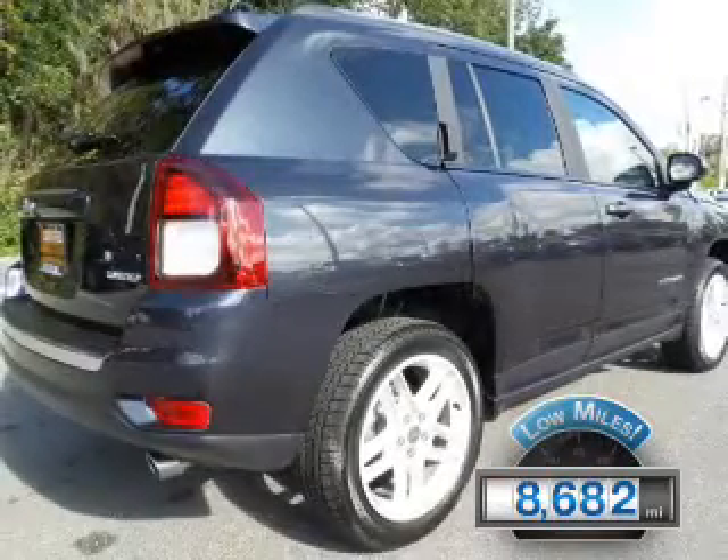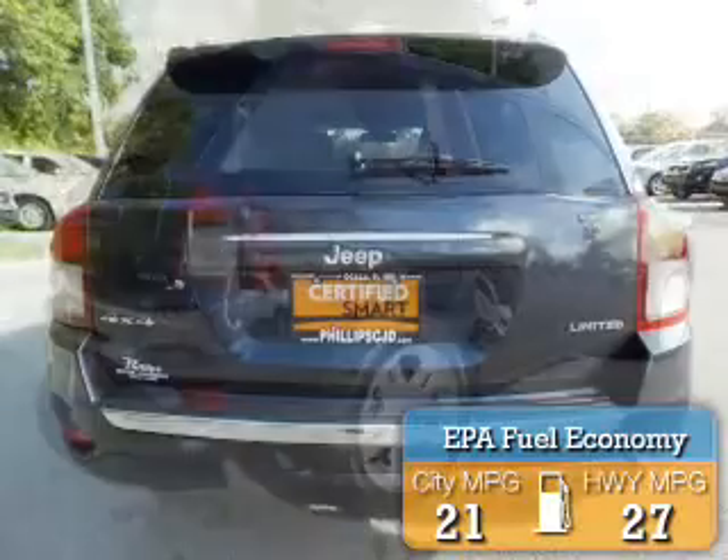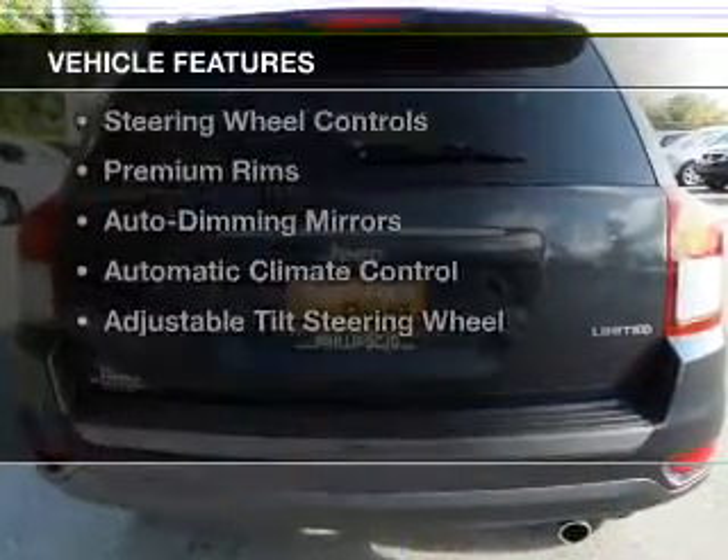With fewer than 9,000 miles, this vehicle is like new. Great fuel efficiency saves you money by requiring fewer trips to the gas station. The features include leather seats,